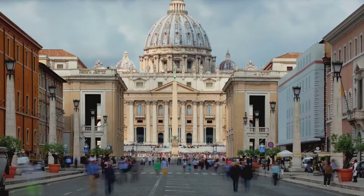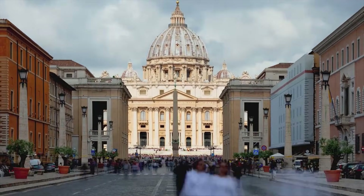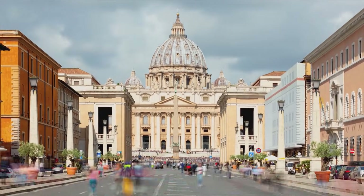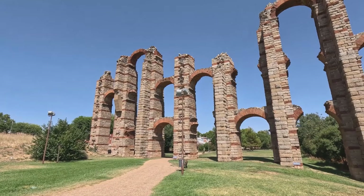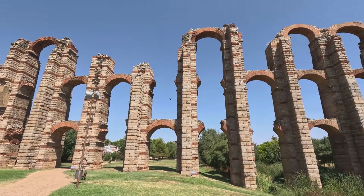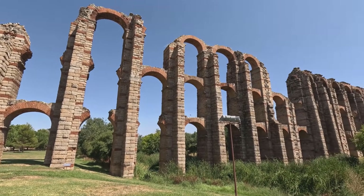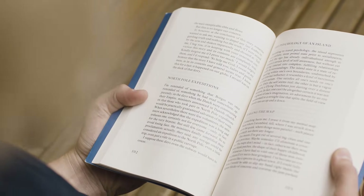Today many of the things we use—roads, bridges, aqueducts, concrete, cranes, and even heating systems—are based on ideas the Romans used long ago. When we see a strong arch, a tall building, or a smooth highway, we are seeing proof that Roman technology is still with us. It reminds us that creativity and problem-solving can last for thousands of years, carrying knowledge from the ancient world all the way to our modern one.